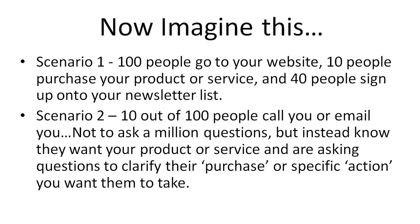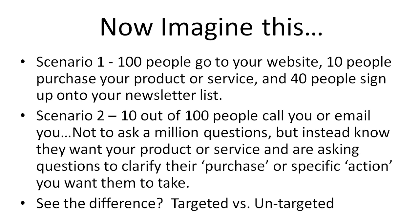In scenario number two, we've got 10 out of the hundred people that call you or email you, and if they do ask you 10 or more questions, it's not because they're researching — it's because they know they want your product or service and are asking questions to clarify their purchase or a specific action you want them to take. The difference is one is higher in conversions and one is lower. If you create a website that answers people's questions, clarifies them, and appeals to them, then you're going to get a higher conversion rate.